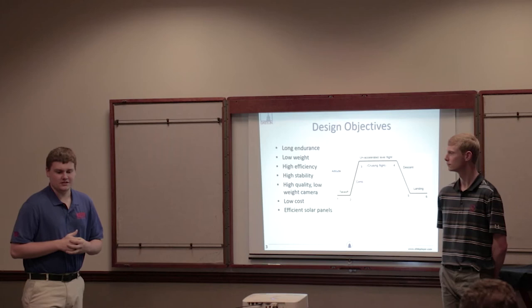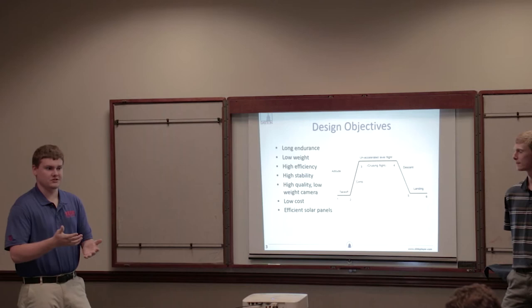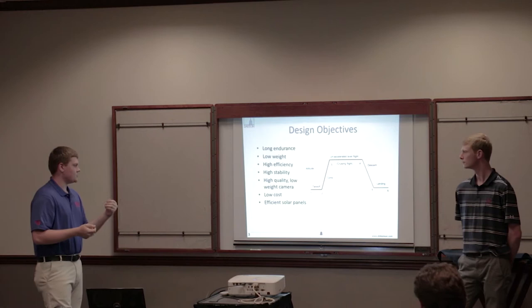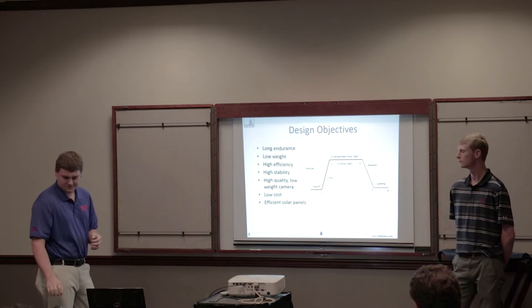For the actual aircraft, the design objectives we wanted were a long endurance time. To achieve this, we needed low weight, high efficiency, and high stability so that we weren't constantly using energy resources to correct our flight. We also needed a high quality, low weight camera so that we could see any victims or search and rescue personnel, and solar panels that were efficient enough while keeping costs down, since the solar panels were the main contributor to the cost.